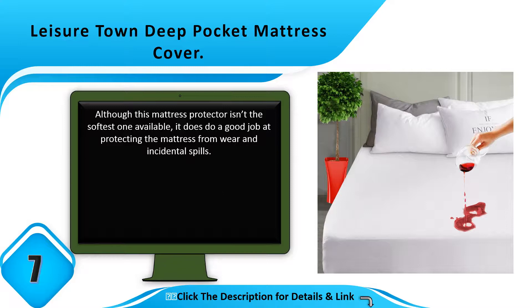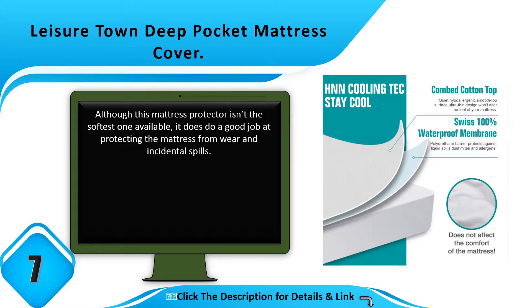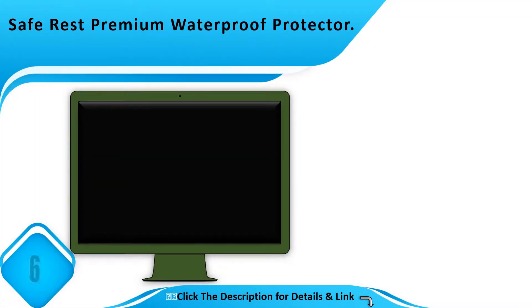Number 7: Leisure Town Deep Pocket Mattress Cover. Although this mattress protector isn't the softest one available, it does do a good job at protecting the mattress from wear and incidental spills.